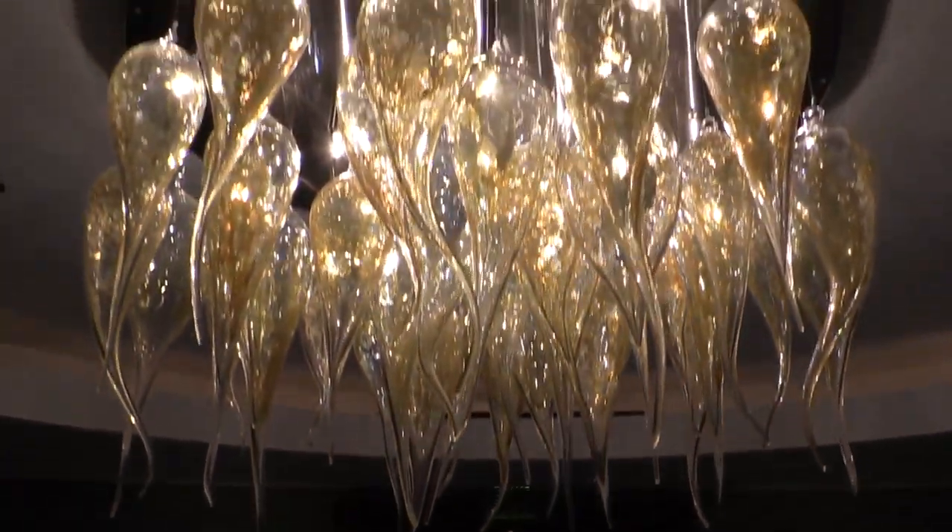I believe when we walk into a space and there are handmade objects there, there's something in us that feels it. It feels good to be around handmade objects.